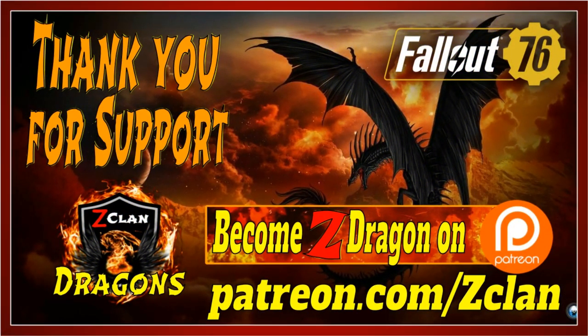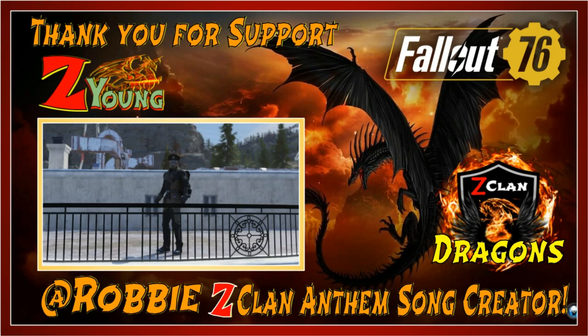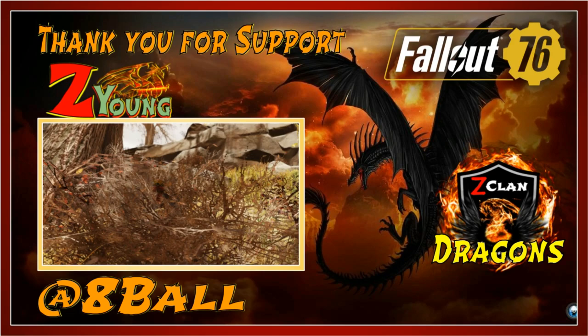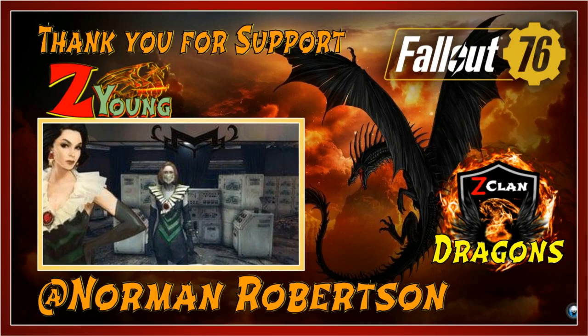From the ashes we rose, and to the future we'll go. We are Z-Clan, we have a gamer's soul. By the might of the sword, we put the pen to the test. We are Z-Clan, we are Z-Gamers' best. Z-Clan! Z-Clan!